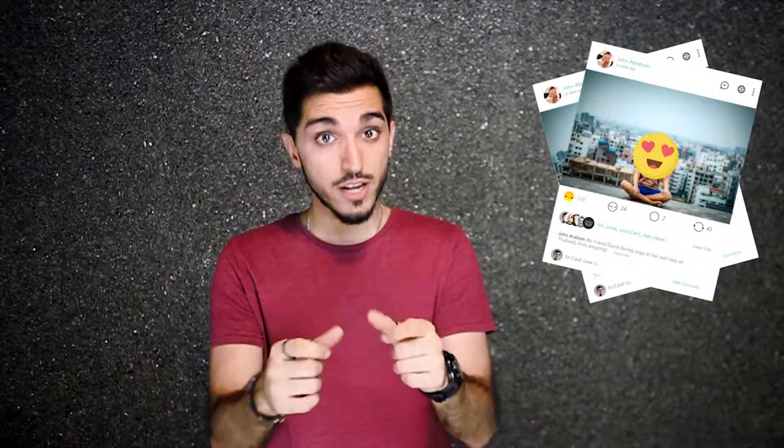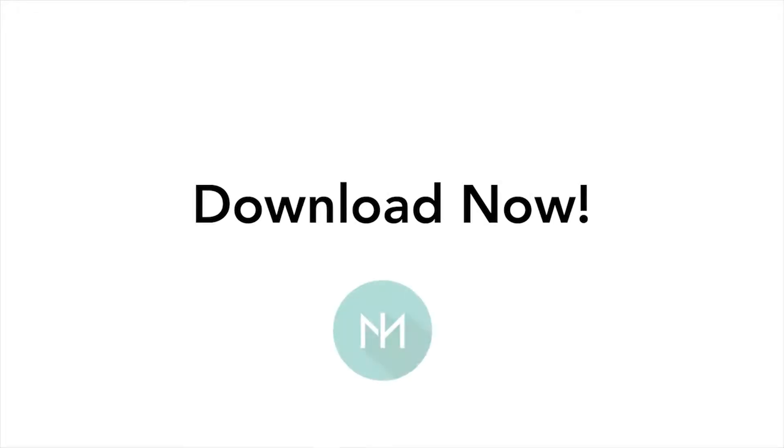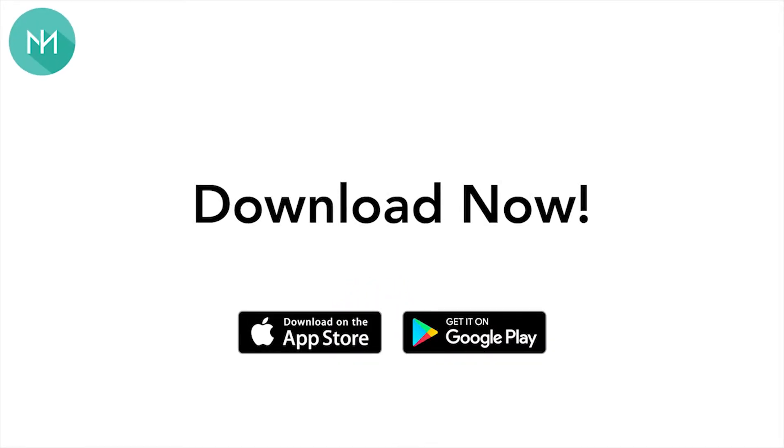Number three, invite your friends, because with every 10 likes you get into our draw to win an iPad. So what are you waiting for? Download MyHubber now and win big!